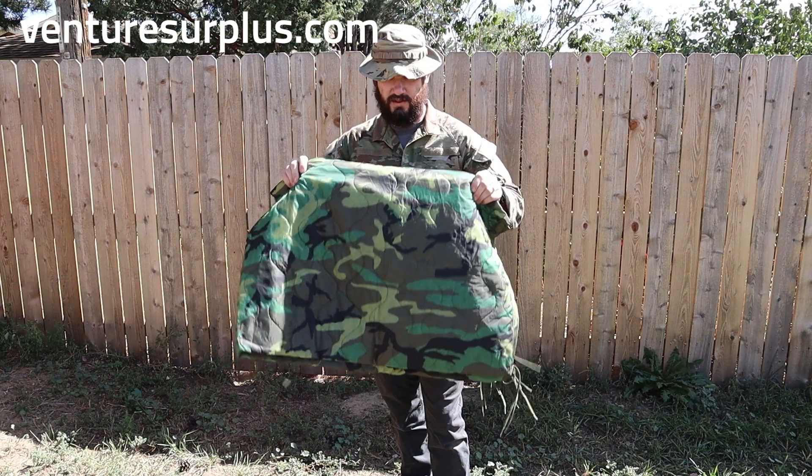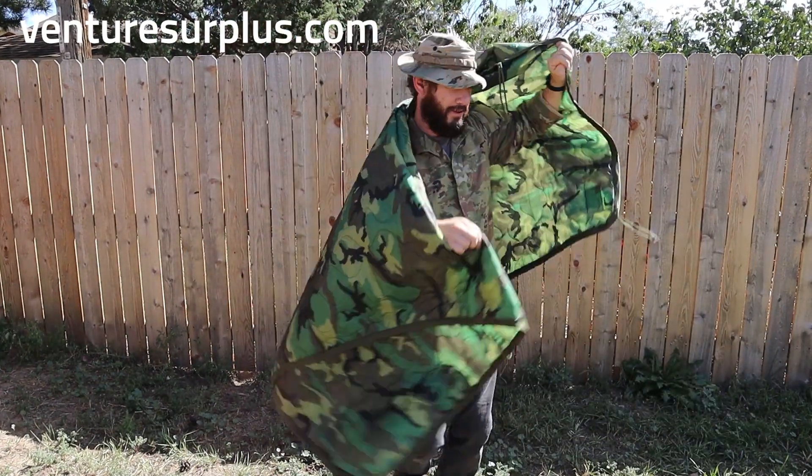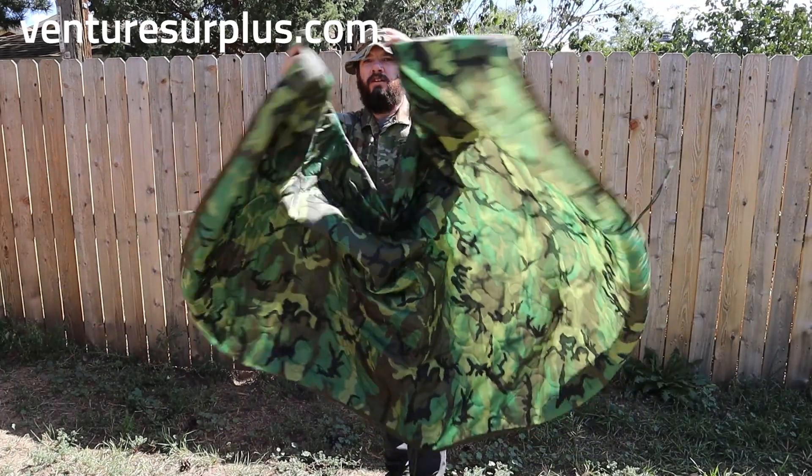In other cases, this is just the best blanket you'll pretty much find anywhere out there. It is super lightweight, it is super warm, it's a good size, and it's just in general an awesome blanket.